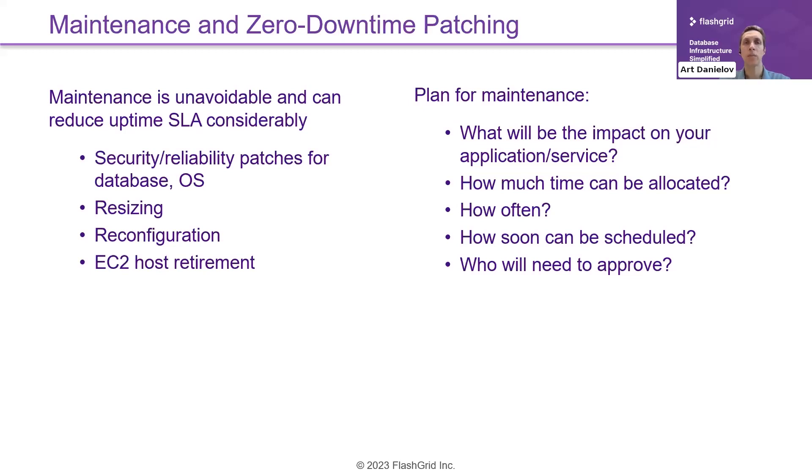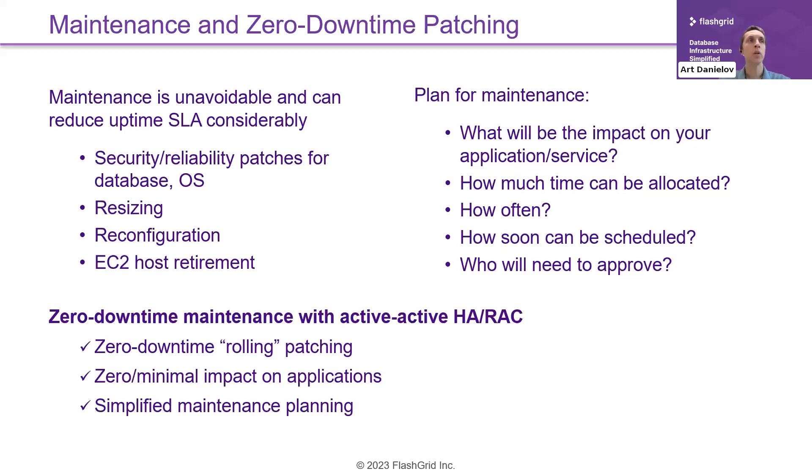The maintenance planning process can be quite complicated. A possible alternative is zero-downtime maintenance, which requires an active-active HA setup — in most cases, Oracle RAC. That allows you to take down one database instance and one EC2 instance at a time, minimizing or eliminating impact on your application and making maintenance planning much easier.